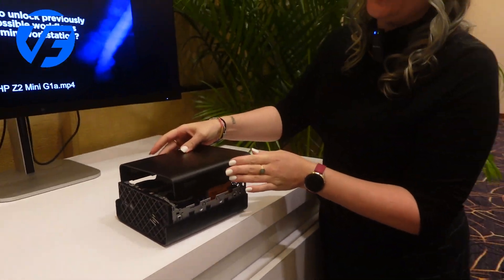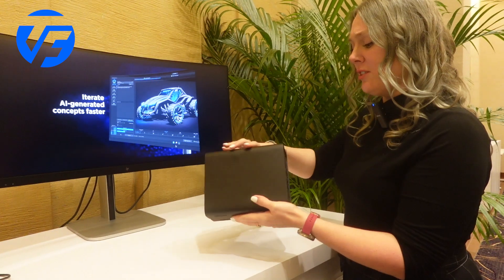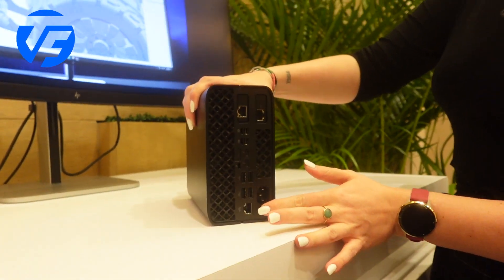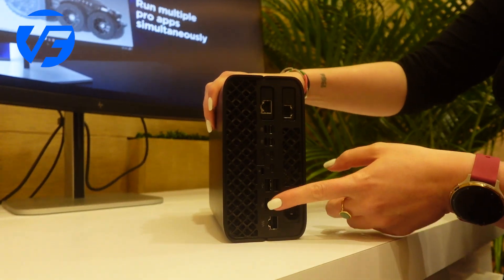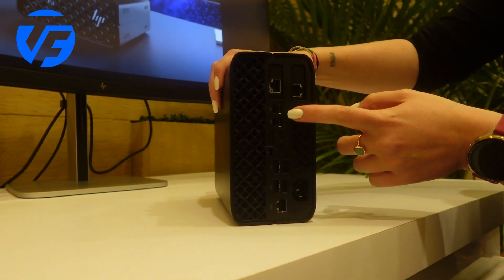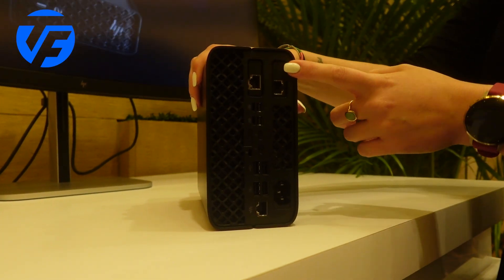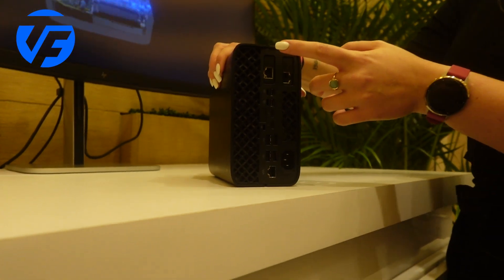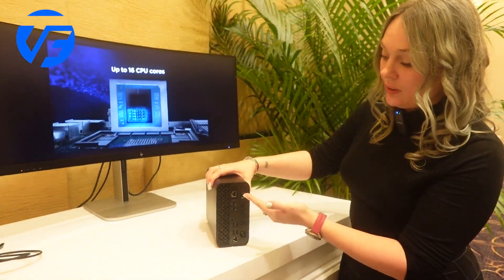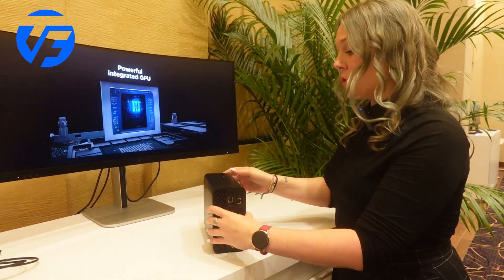In terms of ports — because we know that even if it's a small device, you still need to have lots of ports — we do have a variety of ports at the back. You have your RJ45 here, four legacy USB-A, then two Thunderbolt, two mini DisplayPorts. And these two here are what we call Flex I/O, so you can actually decide which extra ports you need: more Thunderbolt, more NIC, more USB-A — depending on what you need and want.